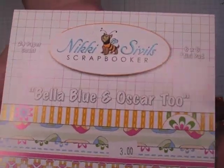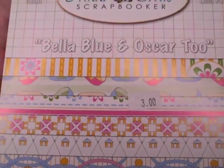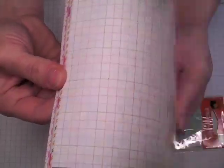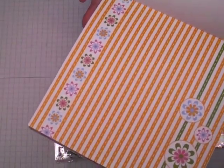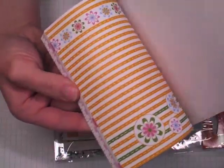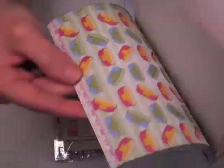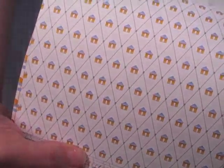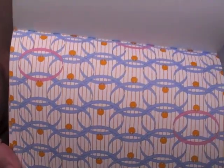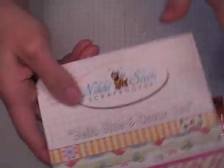I also picked up this Nikki Silvis paper collection. I've been wanting to try her papers. This one's called Bella Blue and Oscar 2, and this was $3 for 24 pieces of paper. It is a pet theme, but look at these papers — it doesn't have to be a pet theme. Now I have two Golden Retrievers that I absolutely adore, so I could certainly incorporate this into another album for them. The dog collar and the pet bed are really the only two pet-themed borders. This one has nice spring colors — I might make an Easter card out of it. So $3 for that — I thought was a really good value.